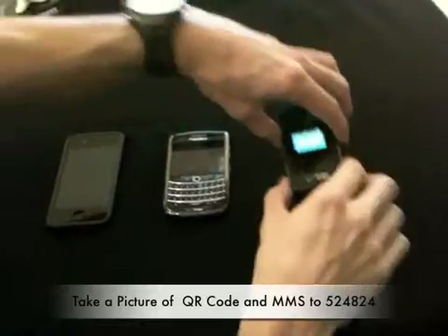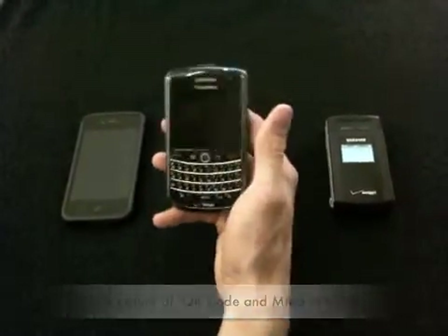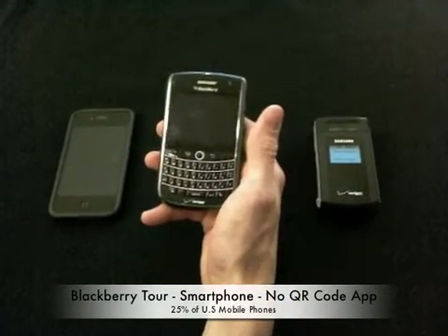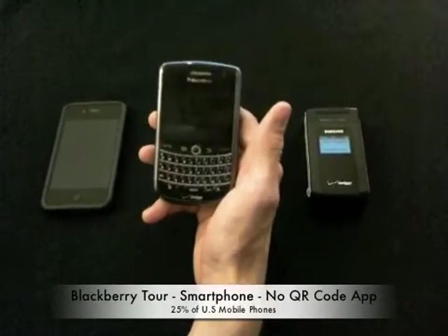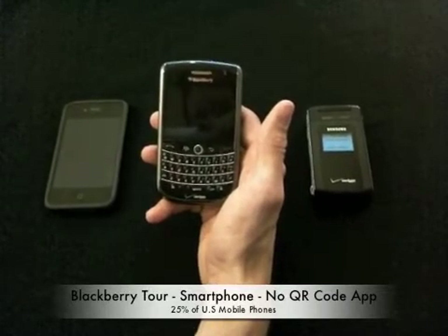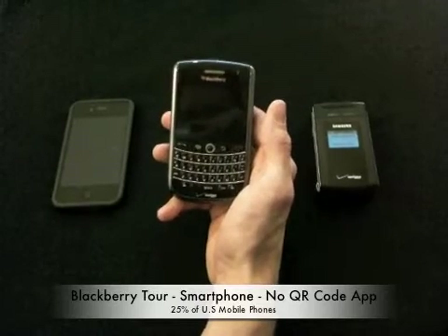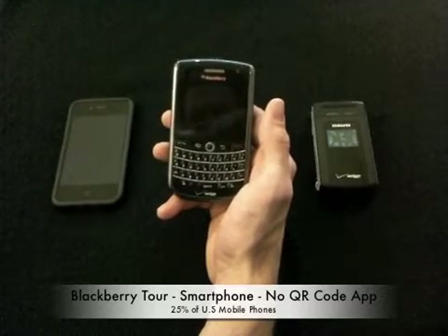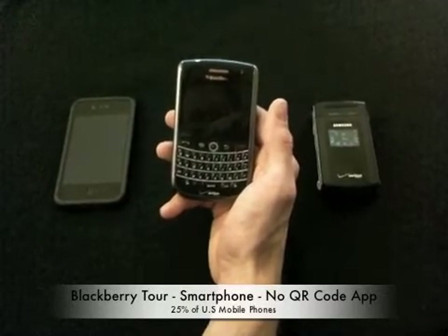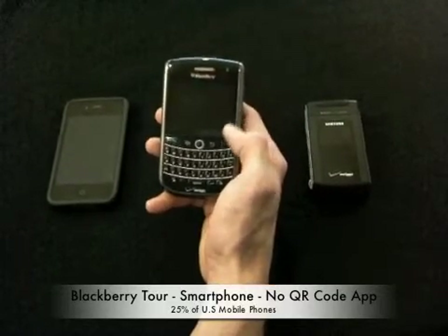While that's processing, we're going to move along to our second device, which is a BlackBerry Torch. This phone represents the 25% of U.S. mobile users that have a smartphone, but don't have any kind of a 2D barcode scanning application already installed. Just like the standard phone, these users can now take a picture of a JAGTAG powered QR code, but they have the option of either texting it to our server, emailing it, or tweeting it.